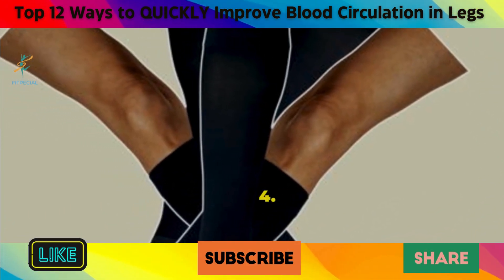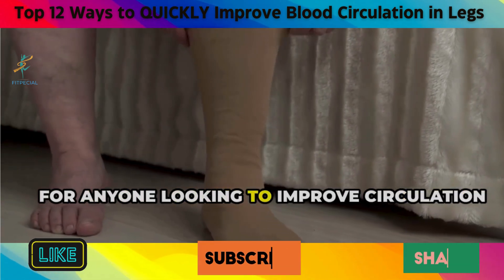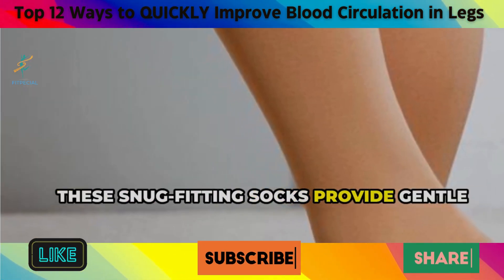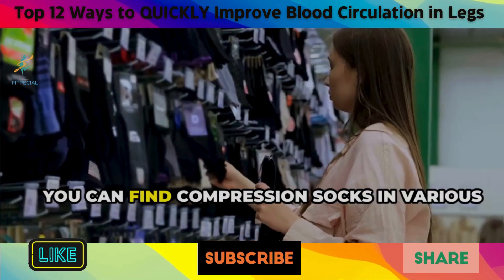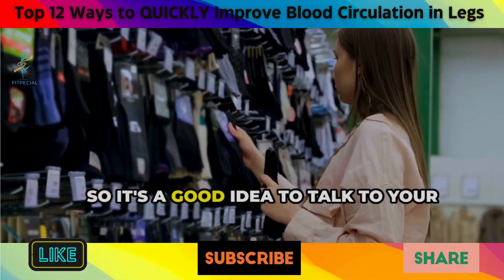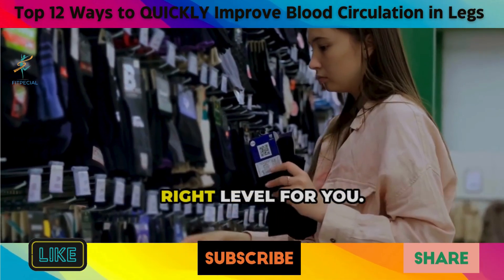4. Compression socks. Compression socks can be a game-changer for anyone looking to improve circulation in their legs. These snug-fitting socks provide gentle pressure that supports your veins and helps them work more efficiently. You can find compression socks in various levels of compression, so it's a good idea to talk to your doctor or a pharmacist to determine the right level for you.